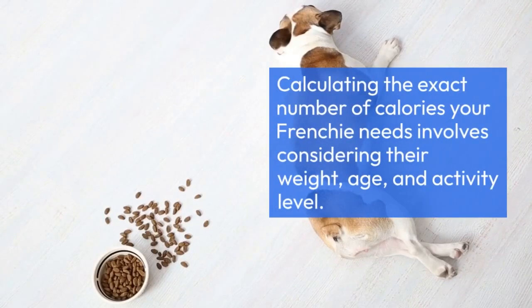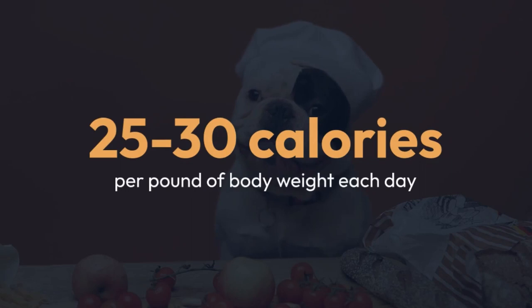Calculating the exact number of calories your Frenchie needs involves considering their weight, age, and activity level. On average, a French Bulldog should consume about 25–30 calories per pound of body weight each day.